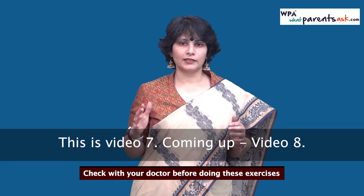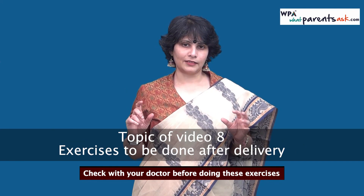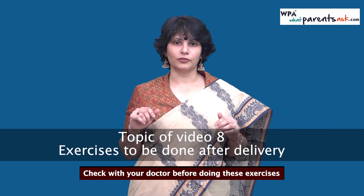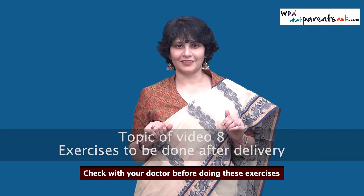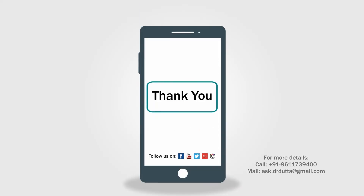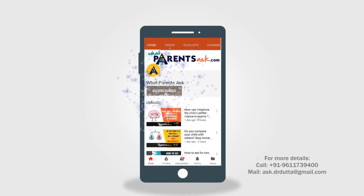That's all in this video. I'll see you in video 8, which is the last video of this series, in which we're going to talk about postnatal exercises. Thank you, see you then. To subscribe to our YouTube channel, stay with us.